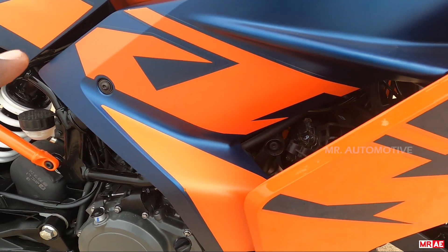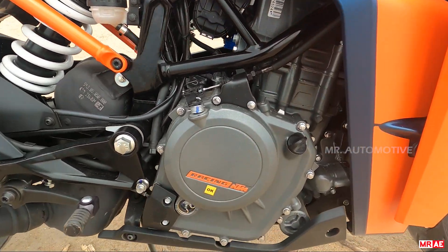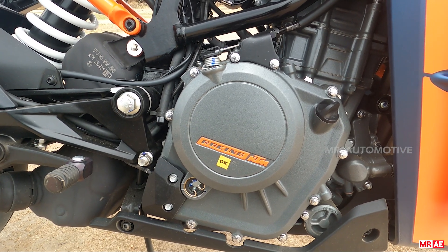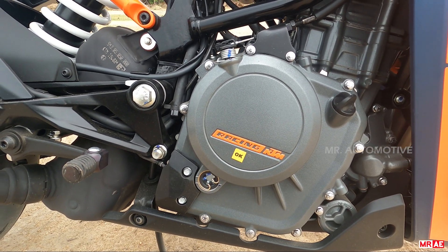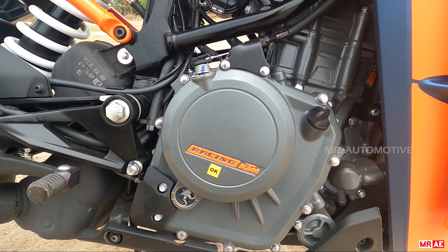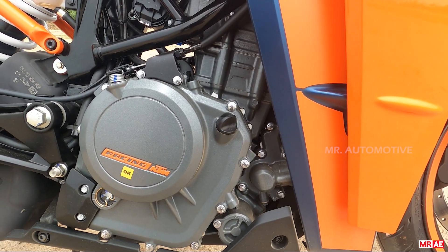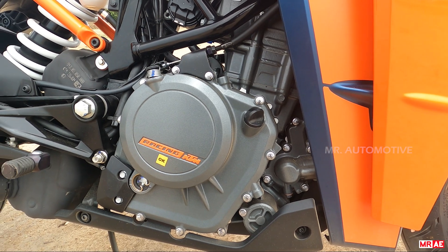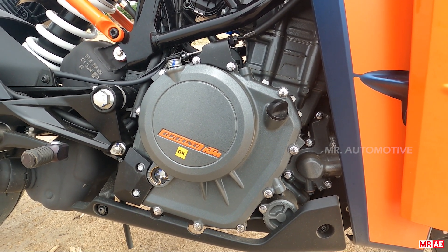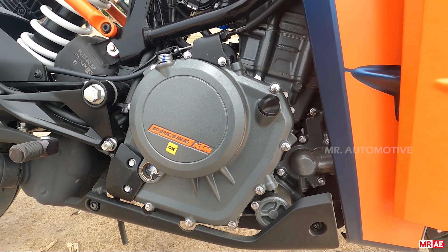There is a KTM badge. This is the heart of the bike — engine racing KTM. This engine is 373cc. Power figures are 43.5 brake horsepower, 37Nm of torque produced. This engine is a single-cylinder engine.